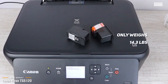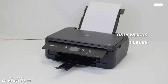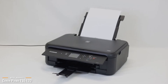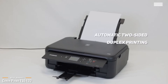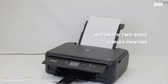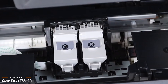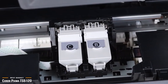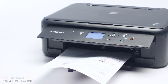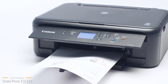It only weighs 14.3 pounds. However, it cannot print outside of the standard A4 sizing, but for everyday use, that should be sufficient and is not considered a deal-breaker. The TS5120 makes up for it with excellent scanning and automatic two-sided duplex printing, which helps you reduce your paper usage and costs up to 50%. If you're looking for an everyday budget printer, the TS5120 is a top choice for a solid performer at a very low price point.